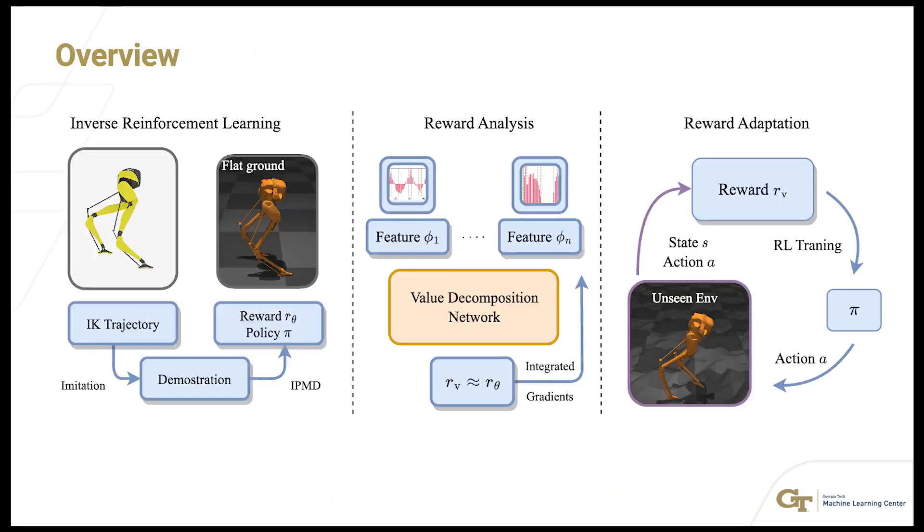In this study, we introduced a framework to learn and adapt reward functions to enable robot locomotion in challenging terrains through inverse reinforcement learning.